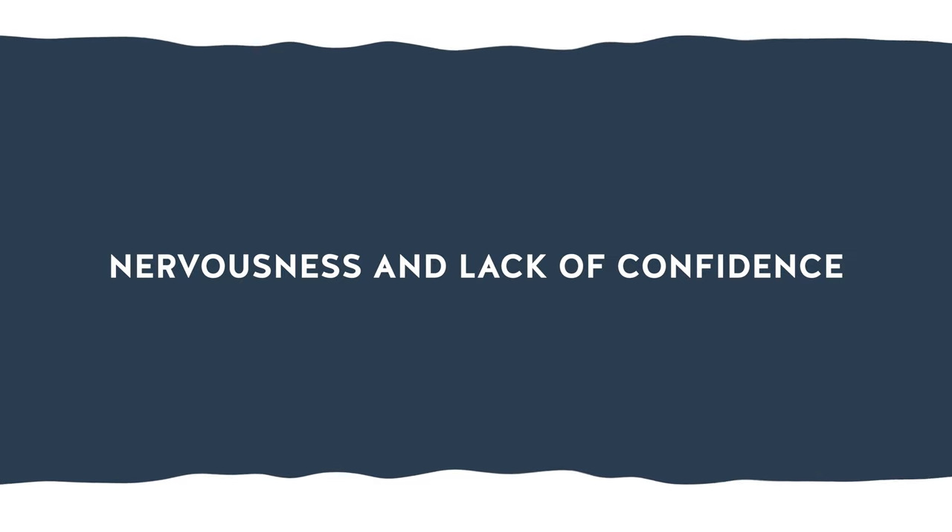The third step to make a memorable interview introduction is to remember that nonverbal communication is key. As the saying goes, actions speak louder than words. And when it comes to job interviews, your body language can make all the difference. Just imagine walking into an interview slouching and fidgeting, with your eyes darting around the room — it sends a message of nervousness and lack of confidence, even if you're well prepared. But with the right body language, you can communicate your professionalism and confidence, leaving a lasting impression.